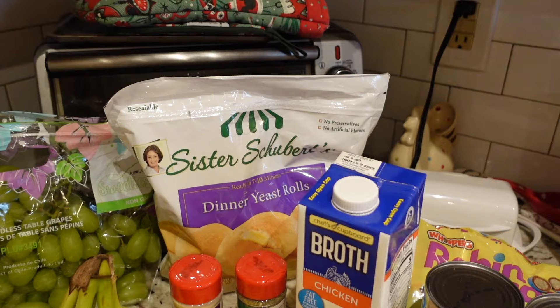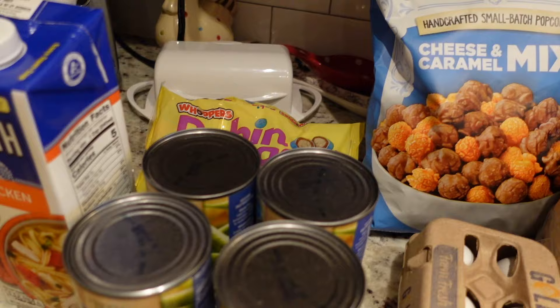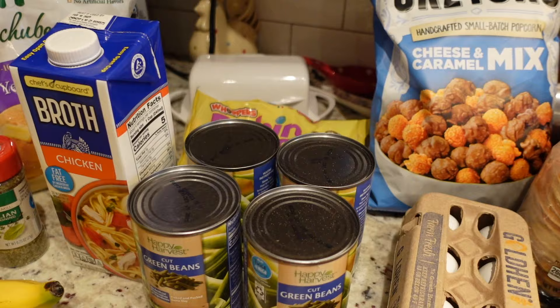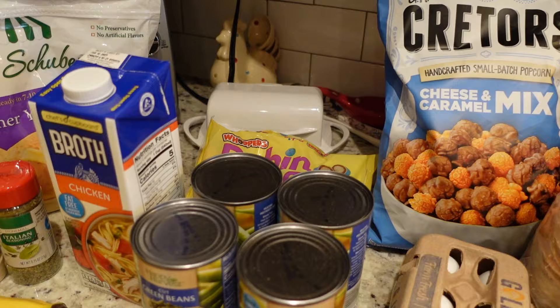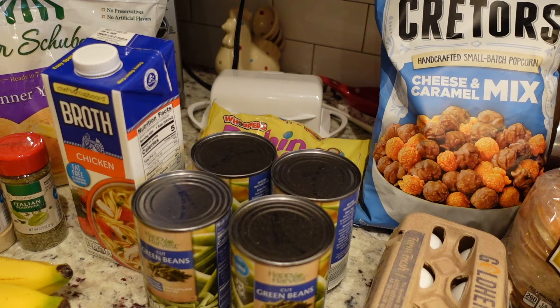I picked up some spices — onion powder and Italian seasoning because we're out. I also picked up some chicken broth to go with the green beans we're having for Easter. I think what I'm going to do is cook the green beans in a little bit of chicken broth with some onion, brown sugar, and bacon. I'll cook the bacon on Saturday so it's pre-cooked, and my family's from the South so we reserve a little bacon grease to put in the green beans.